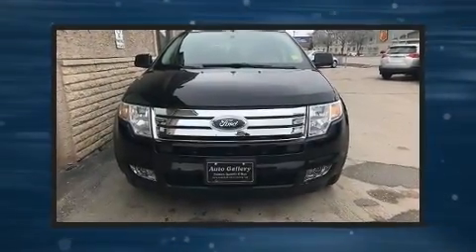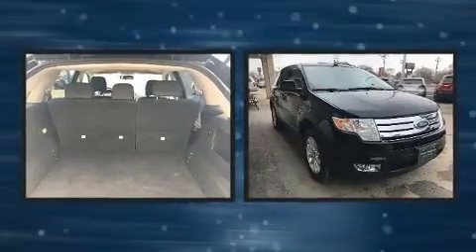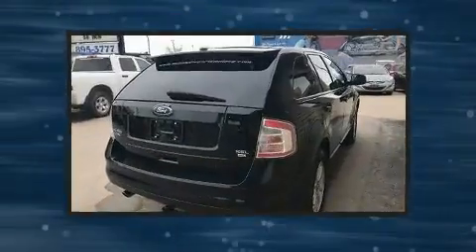Load your family into the 2009 Ford Edge. Under the hood, you'll find a six-cylinder engine with more than 250 horsepower, providing a smooth and predictable driving experience.